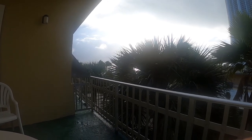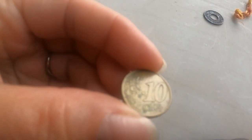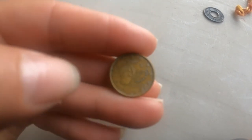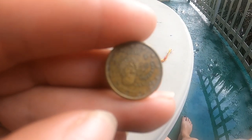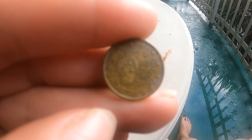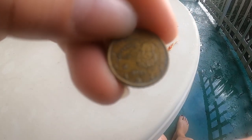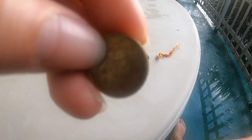Yesterday I was out metal detecting for a little bit on the beach in the Miami area. I got this crazy foreign coin - I had to Google it. It might be upside down, but I Googled it and it looks like it's a euro from Spain.